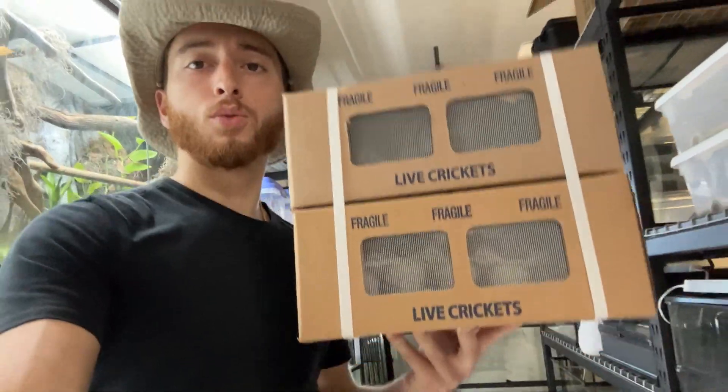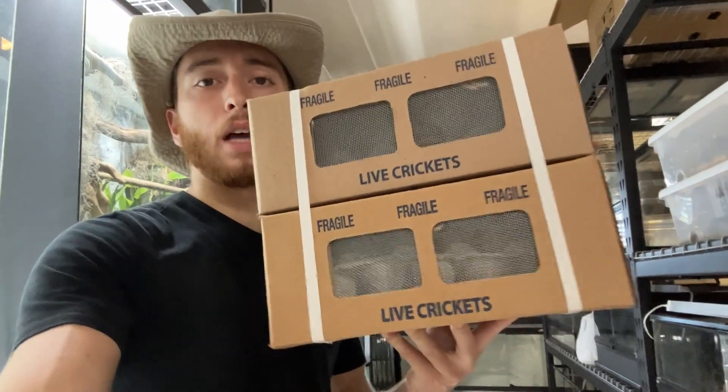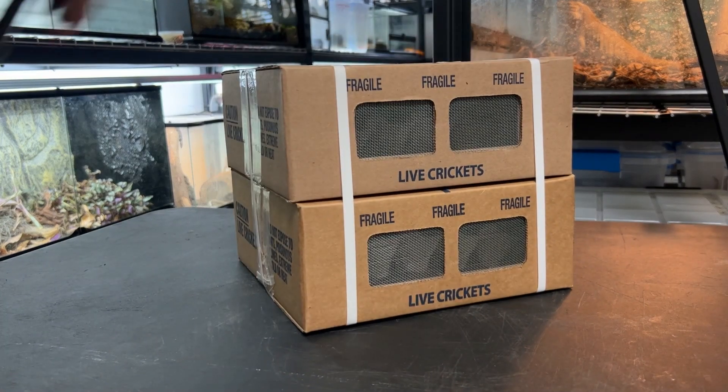Today we have a huge animal unboxing. I just received 2,000 animals in the mail and it's time to unbox them. Let's just go ahead and get right into it.